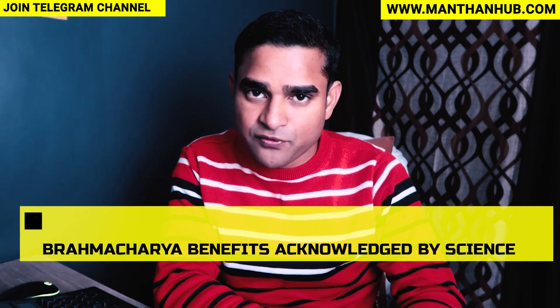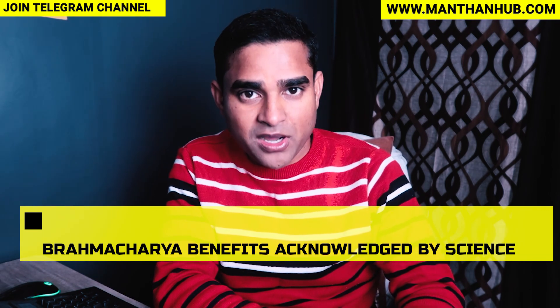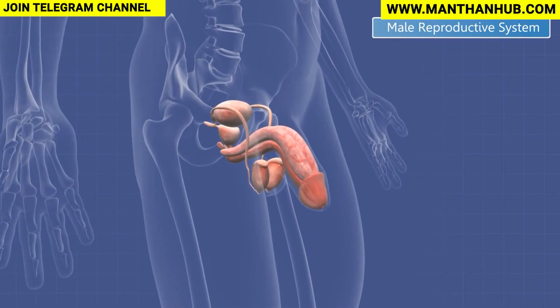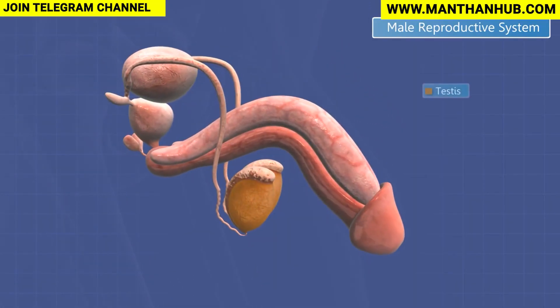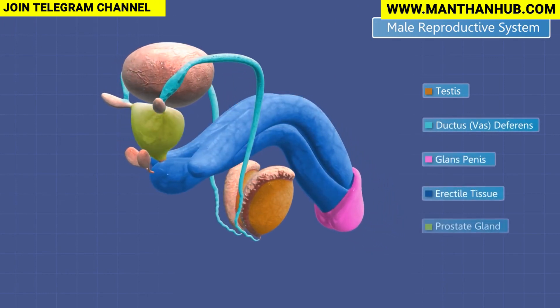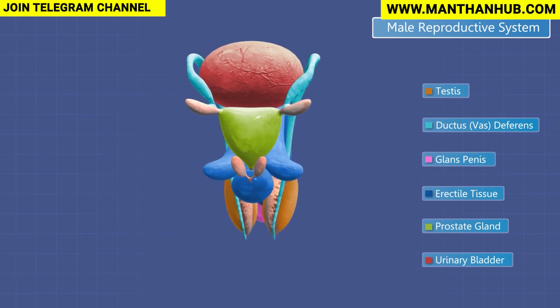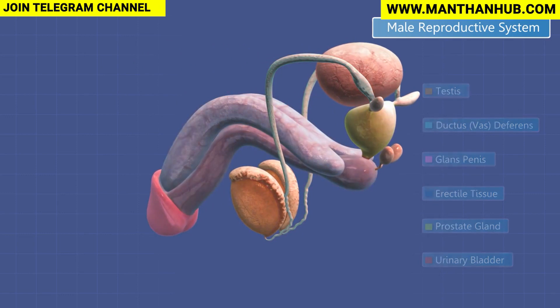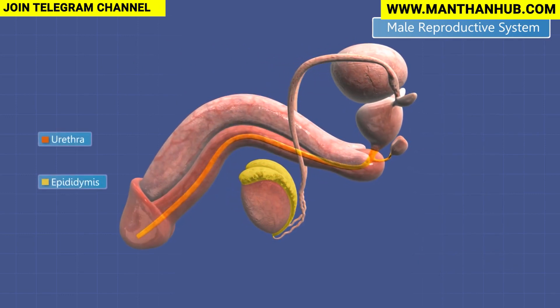So watch this documentary very carefully. This is presented by Dr. Vishusevak. Today we are going to understand the male organ anatomy, the physiology, how the dysfunction of the organ happens, and the various solutions which are available — are they really working, or what is the truth behind?